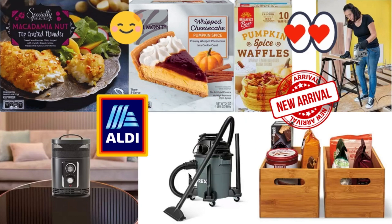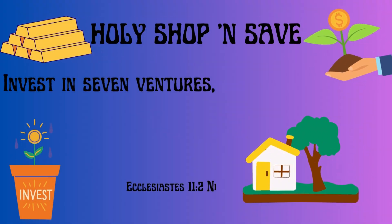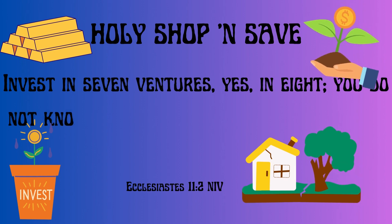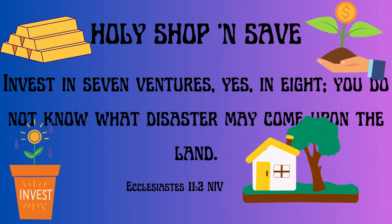Let's check out our weekly holy Shop and Save. Invest in 7 ventures, yes, in 8; you do not know what disaster may come upon the land. Ecclesiastes 11 verse 2 NIV.